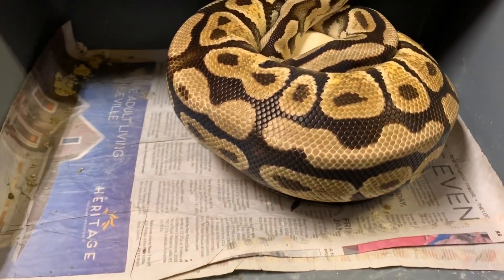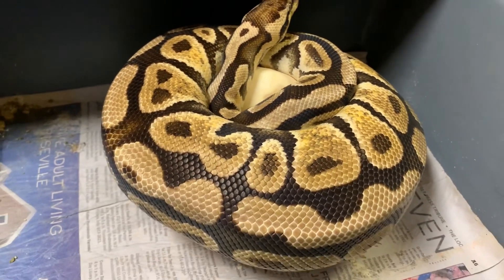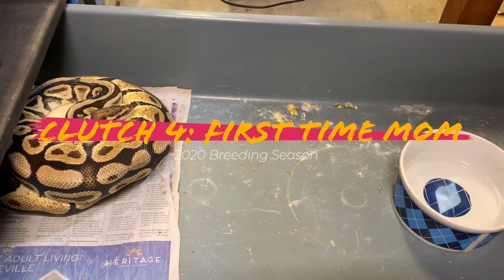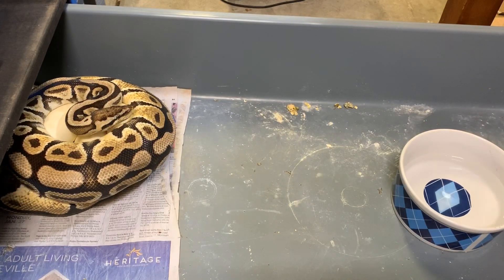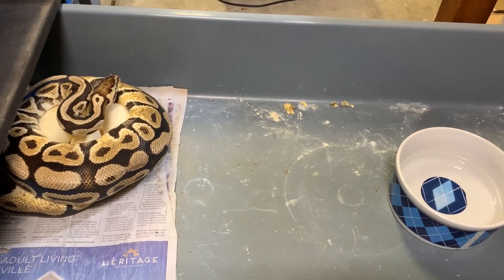She's due anytime soon and it looks like she dropped a big clutch, so let's go ahead and pull this out. Let's try to pull this girl out — she is a pastel, possible something, not sure. I've had her for a couple of years and she finally decided to go ahead and give us a clutch.